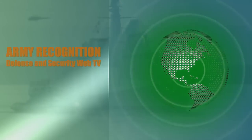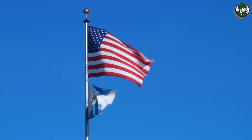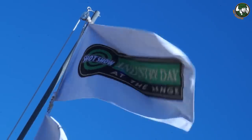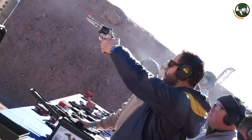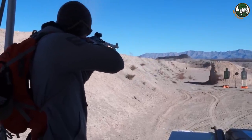Welcome to the Army Recognition Editorial Team at SHOT Show 2018 in Las Vegas, United States. The Industry Day at SHOT Show 2018 is an opportunity for media and visitors to test the latest weapons, including assault rifles, pistols, and shotguns presented by the most important companies in firearms.